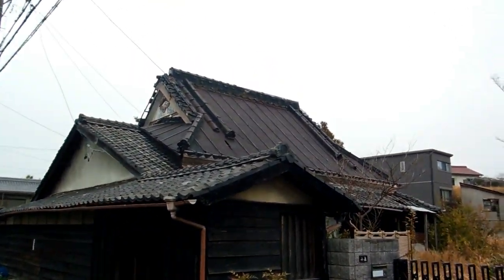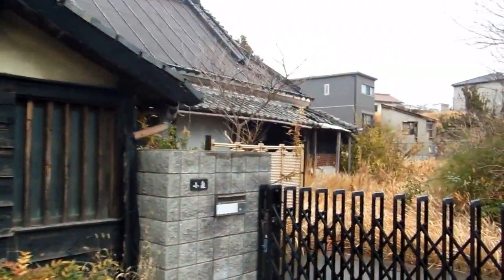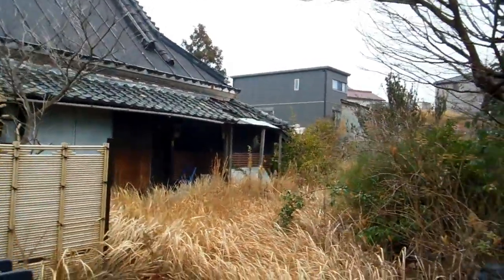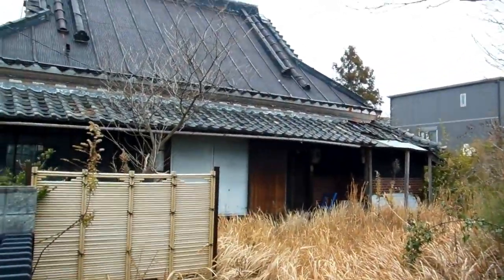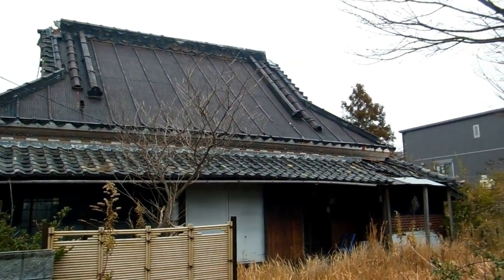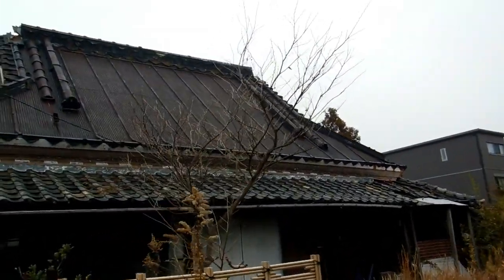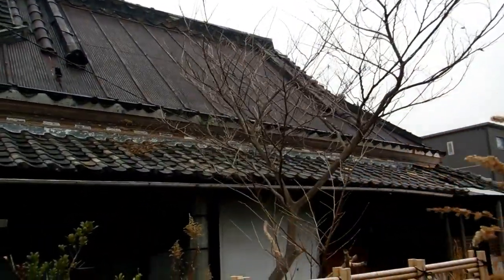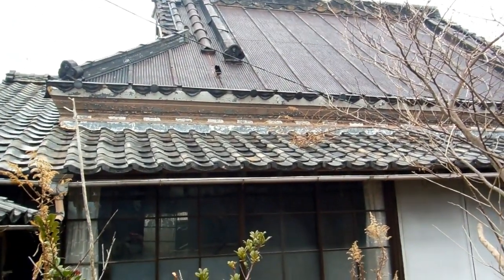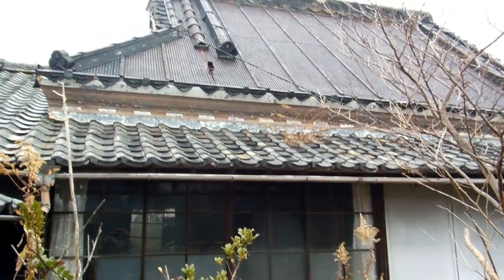We have seen roofs like that before that have been sheeted, as this one has, with some sort of tin. They'll sometimes do that to sort of modernize a house. Maybe 50 years ago or 80 years ago they might have put that sheeting up there and the extra tiling on top to hold it down, to sort of modernize it and also make it less maintenance, because the thatched roofs do require to be replaced now and again, which is a huge job and a fairly skilled job too — requires people to know what they're doing.